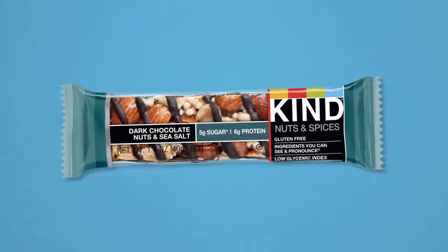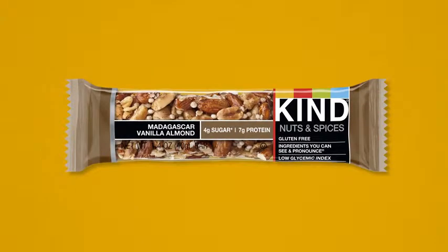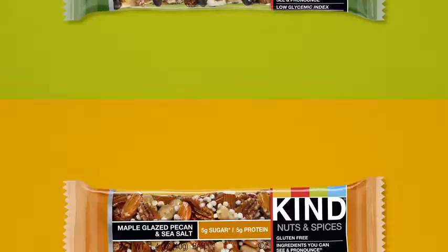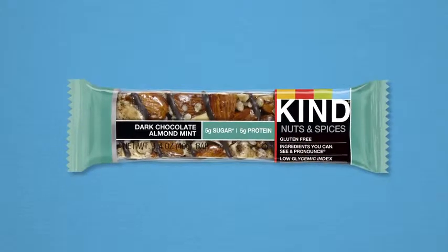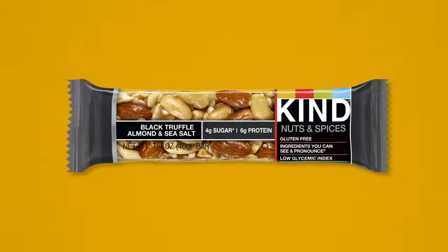Check out all 11 flavors. There's Dark Chocolate Nuts & Sea Salt, Dark Chocolate Cinnamon Pecan, Madagascar Vanilla Almond, Cashew & Ginger Spice, Dark Chocolate Chili Almond, Maple Glazed Pecan & Sea Salt, Caramel Almond & Sea Salt, Dark Chocolate Mocha Almond, Dark Chocolate Almond Mint, Honey Roasted Nuts & Sea Salt, and Black Truffle Almond & Sea Salt.